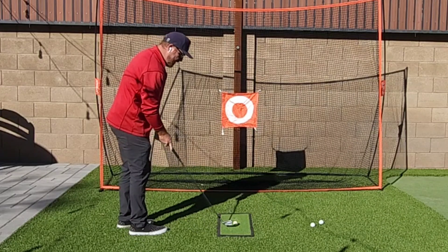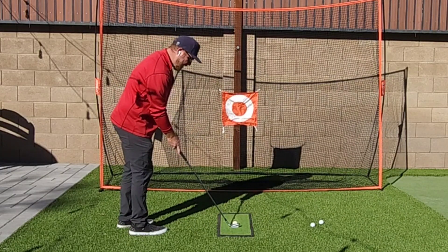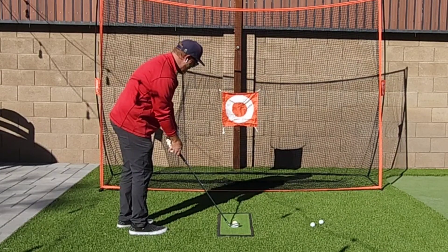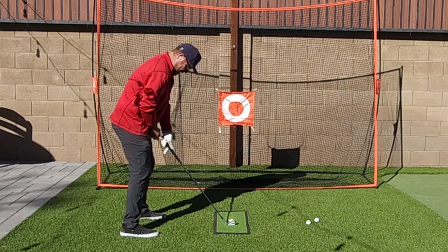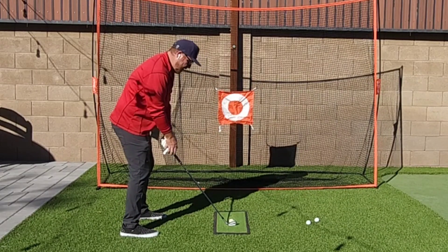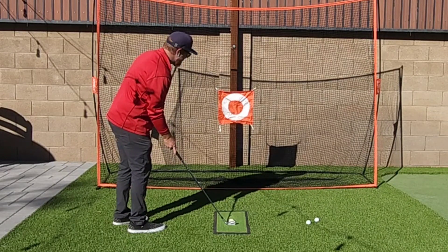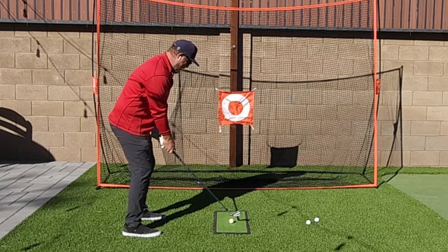That's a much easier way to make sure my alignment's good, rather than standing up and trying to feel something that's 250 yards away and aim myself correctly there. I can just pick a spot in line with my target, aim the club right there, and set my feet and shoulders parallel to that club face. My alignment's probably pretty good at that point. Another benefit of always building your stance up around the club face is that once you've practiced it a lot, it becomes automatic.